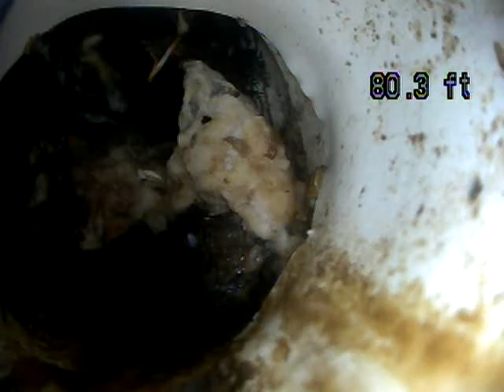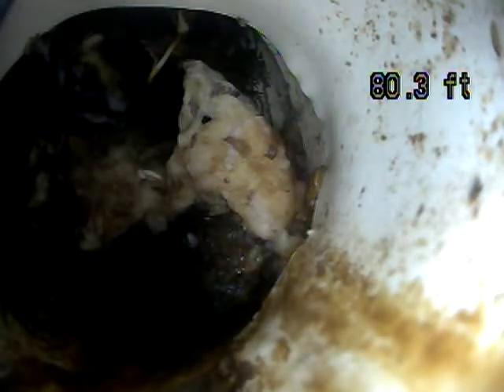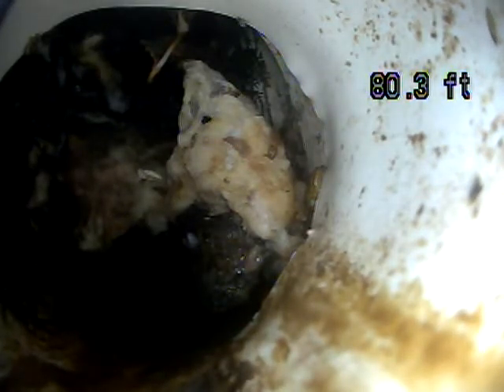This is Andrew Jolly with Joda Home Inspections. We're here today at 2293 Benchmark Circle in Salt Lake City doing a sewer scope. Today is May 21st, 2020, and we've got the camera pushed out 80 feet.